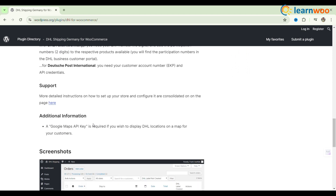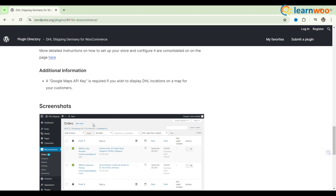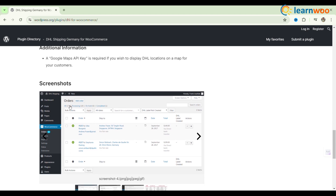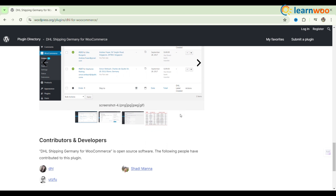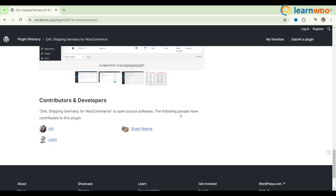Benefit from premium support, regular updates, and features like bulk label creation and easy return parcel handling. Enhance your WooCommerce shipping experience with DHL's reliable logistics solutions today.